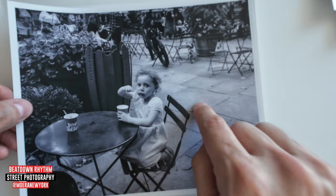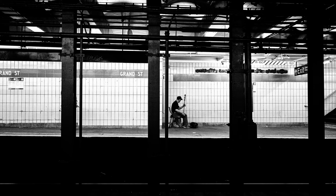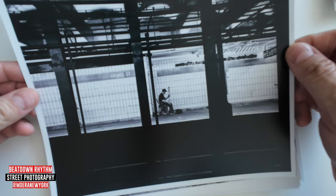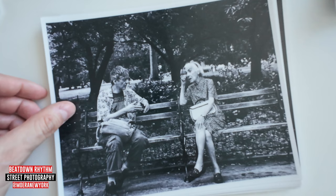I actually shot this one with the Z8. This is also from South Grand Street — and this guy was playing some Chinese style music. Really cool. I was on the other side of the subway tracks but took a shot. Looks really cool.